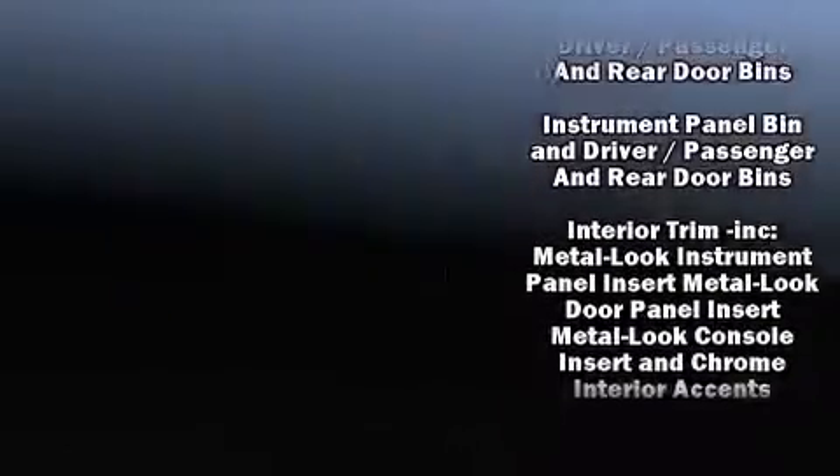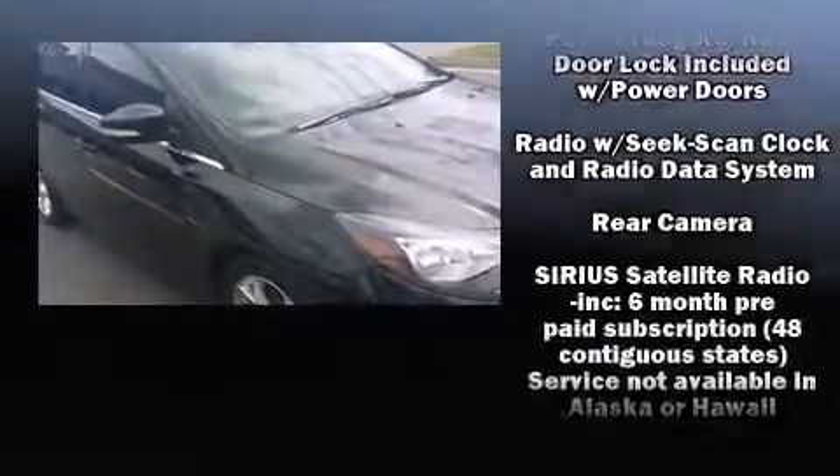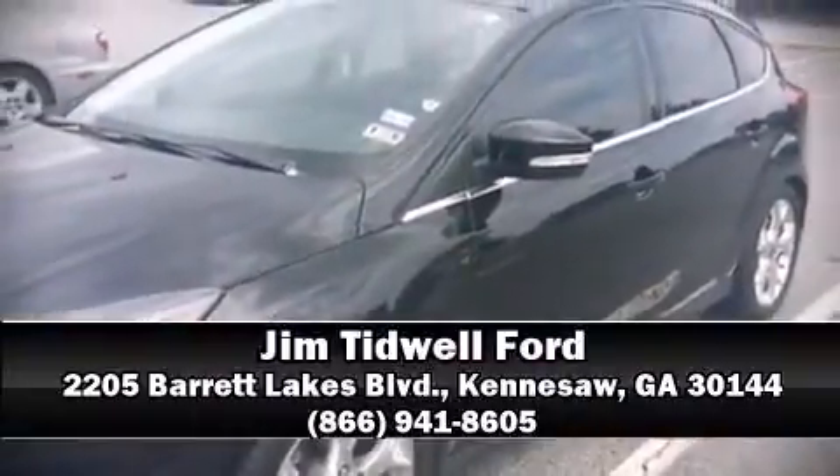Ford ensures the safety and security of its passengers with equipment such as dual front impact airbags, front side impact airbags, traction control, and four-wheel disc brakes with ABS. Please don't hesitate to give us a call.